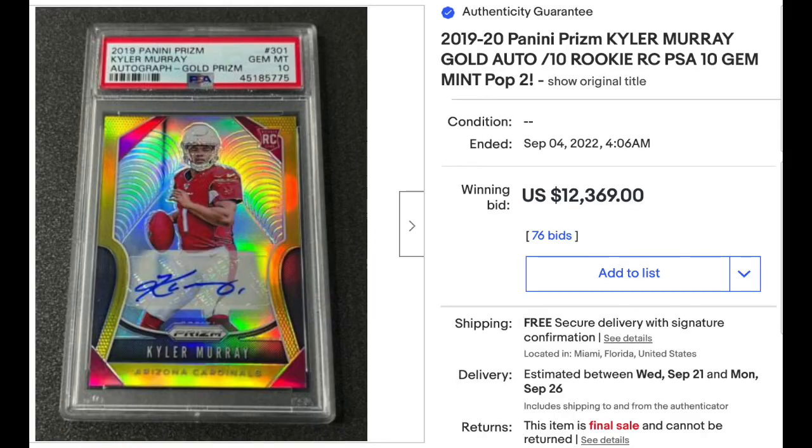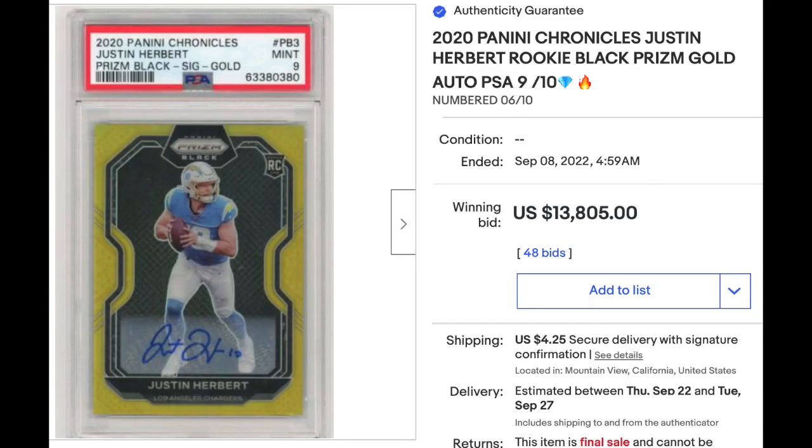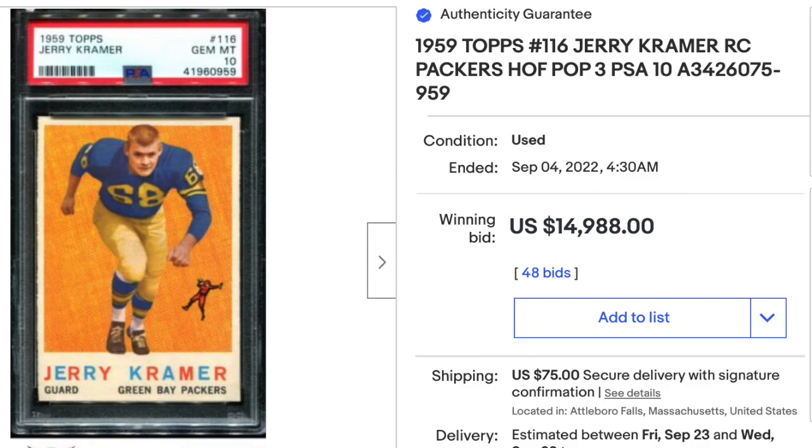On to football: Kyler Murray 2019 Panini Prism Gold Prism Auto, PSA Gem Mint 10, just a pop 2, sold for $12,369. More quarterbacks — 2018 National Treasures Josh Allen Rookie Patch Auto, BGS Near Mint Plus 7.5 with a four-color patch, serial numbered out of 99, sold for $23,100. Justin Herbert 2020 Panini Chronicles Prism Black Signatures Gold, serial numbered out of 10, PSA Mint 9, sold for $13,805. Vintage Football: Jerry Kramer 1959 Topps, PSA Gem Mint 10, just a pop 3 — you can thank the PSA Set Registry for that price — sold for $14,988.